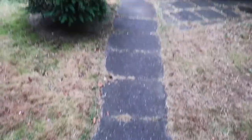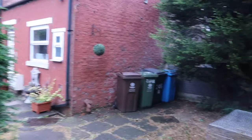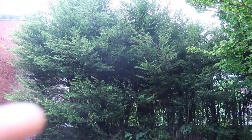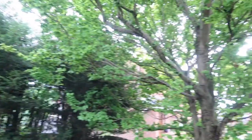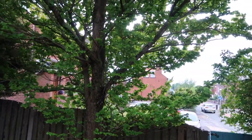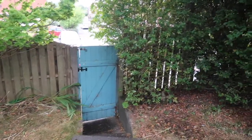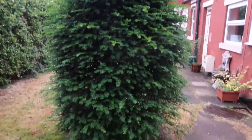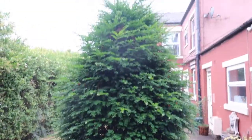So this is my property — the entrance to it, bins are there. These conifers are getting cut down to about there, this tree is getting cut down to about there — maybe a bit higher — just to give a bit more privacy on the busy road. All these conifers here, quite a lot of them, are getting cut down to about there.